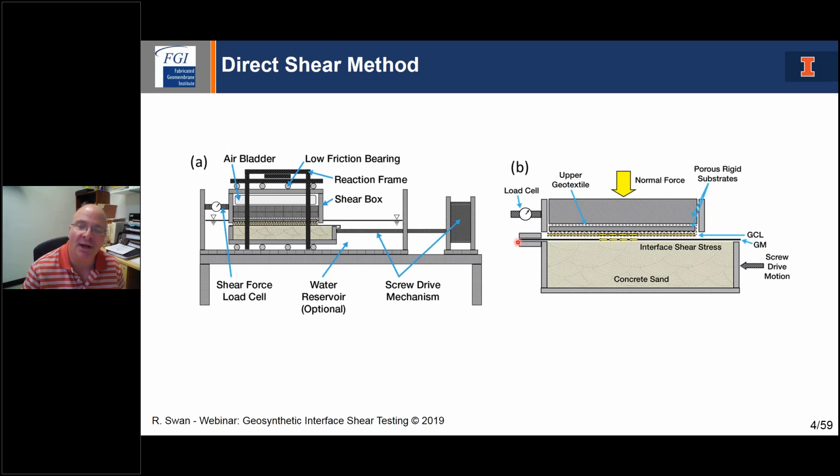Generally there's going to be some kind of normal stress application system — airbag or cylinder — and then a measurement for shear load. The geosynthetics are gripped, and we usually use some kind of fixation where we're gripping on one end and the other end is loose, so the geosynthetic stays flat during shearing and we don't get bunching up. Depending on the direction of the shear box — for example, with the shear box moving from right to left — the lower geosynthetic is clamped on the left side, the rear is free so it always stays flat, and the reverse occurs in the upper shear box.